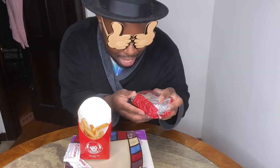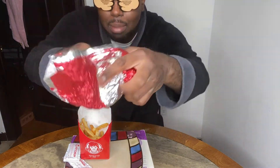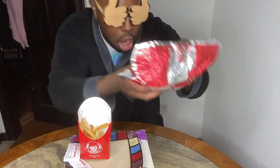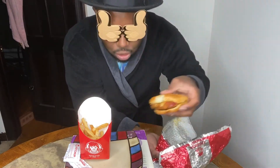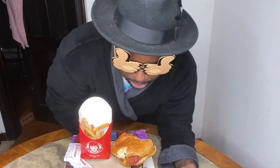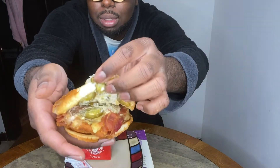So you guys, this is the box that the sandwich comes in. I reckon I'm playing rabbit, and as always you guys, I took a bite of the sandwich for the TikTok. So look, this is what the sandwich comes with.